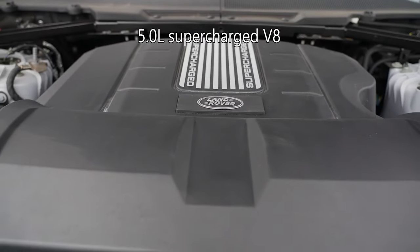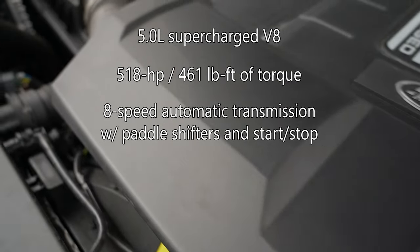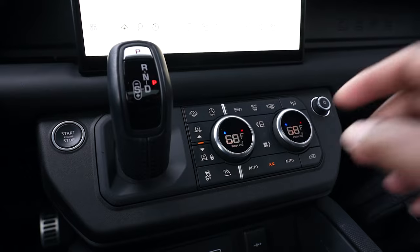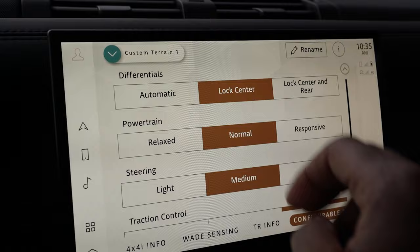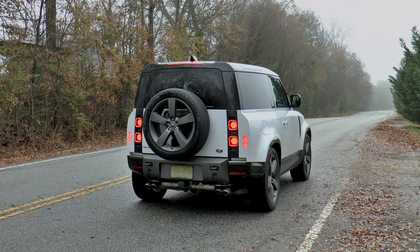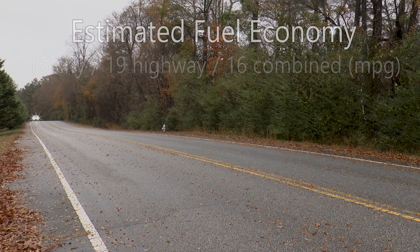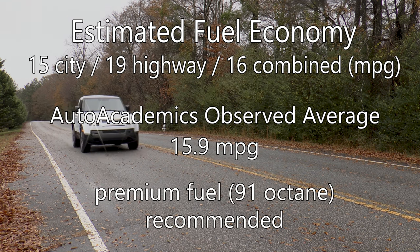A true gem of this Defender 90 is the supercharged 5-liter V8 engine that makes 518 horsepower and 461 pound-feet of torque. It's mated to an 8-speed automatic transmission with paddle shifters and start-stop, sending power to all four wheels. Max towing is just over 7,700 pounds. This truck has a 2-speed transfer case for high and low gearing, as well as a multitude of drive configurations courtesy of Land Rover's Terrain Response 2 system, which is customizable. 0-60 mph passes in just 4.9 seconds, and it doesn't stop until it reaches a top speed of 149 mph. EPA estimated fuel economy is rated at 15 mpg city, 19 mpg highway, with a combined rating of 16 mpg. Auto Academics saw an average of 15.9 mpg during testing on the recommended premium fuel.